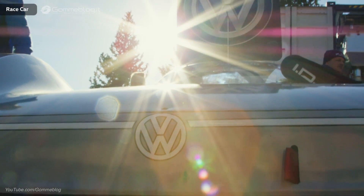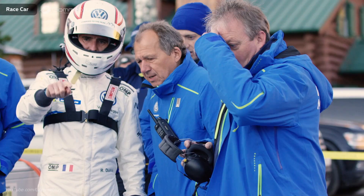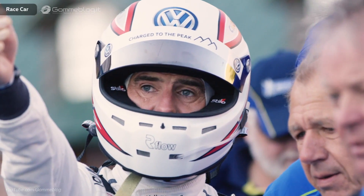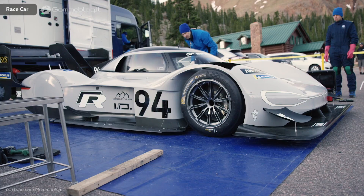The grey livery is the same one Volkswagen uses for its ID family. After all, the racing car is spearheading the future family of electric production cars. The number 94 stands for ID — the ninth and fourth letter of the alphabet.